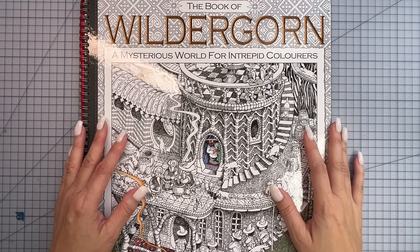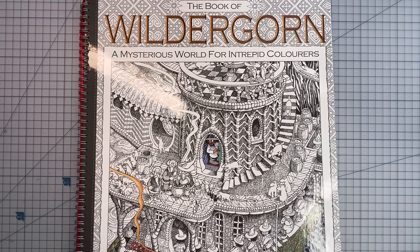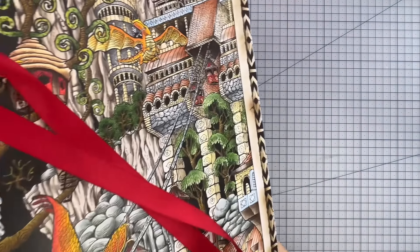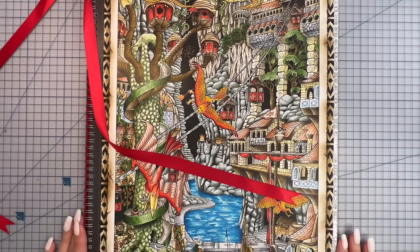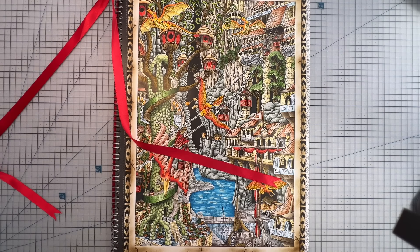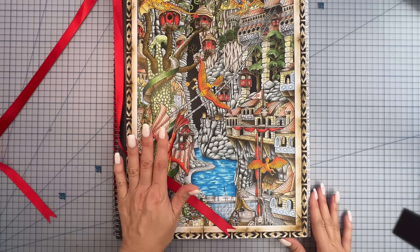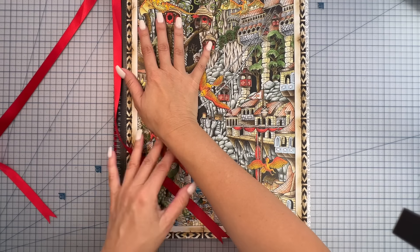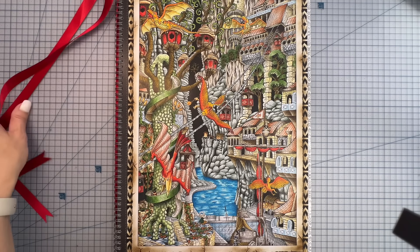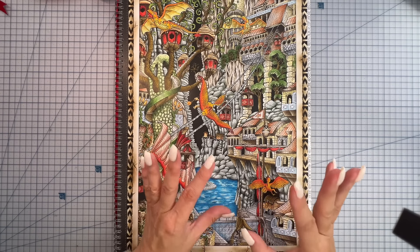I started off strong at the beginning of this month by finishing a page in Wildegorm by Jamie Courtier. I'm going to try and get this whole page in frame because this book is massive. I think it's like two and a half to three of my hands across. I absolutely loved coloring this page.